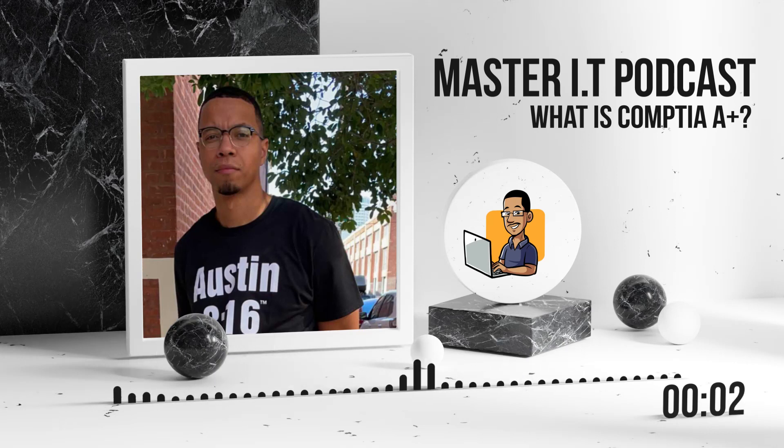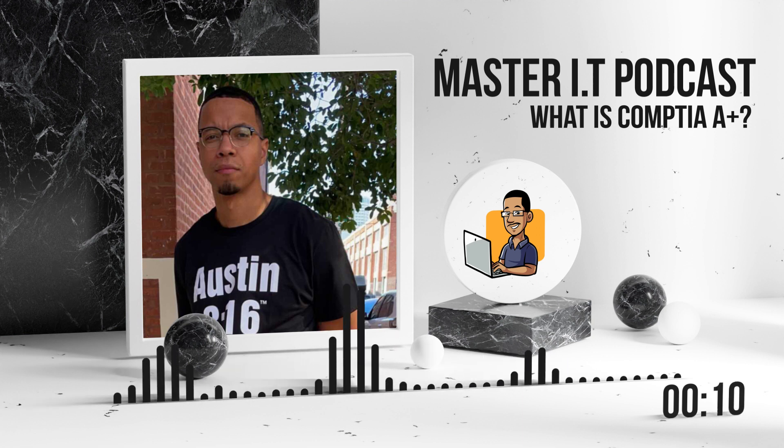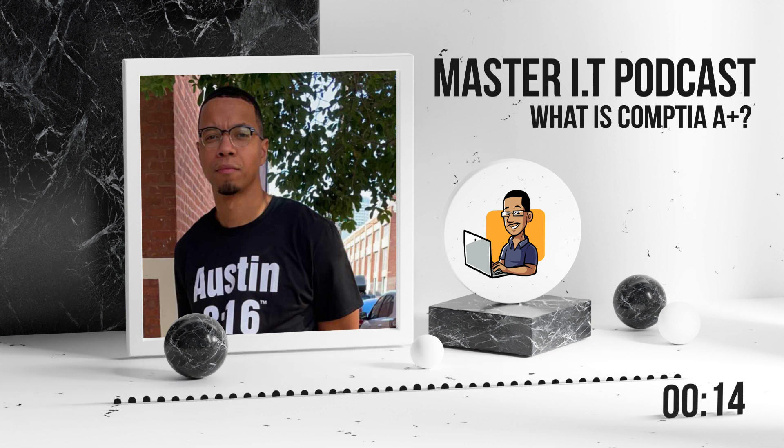In this video, we're going to talk about exactly what is the CompTIA A-Plus certification. Hey gang, it's Ron from ITMasterKid.com, and my job is to help each and every one of you guys listening to this get certified.